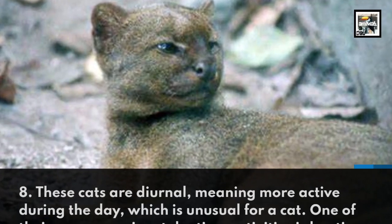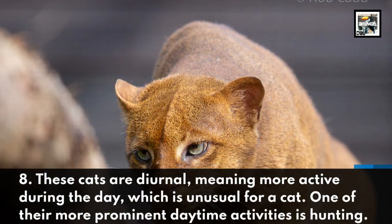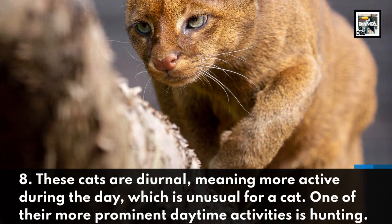These cats are diurnal, meaning more active during the day, which is unusual for a cat. One of their more prominent daytime activities is hunting.